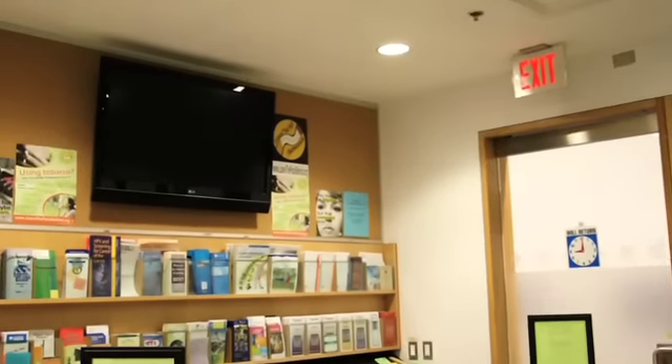The waiting area also has an LCD that provides information on health, upcoming workshops, group therapies, flu clinics, and events provided by the Wellness Peer Programs.